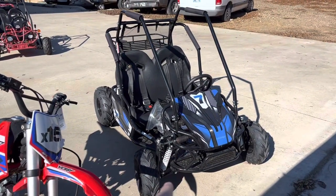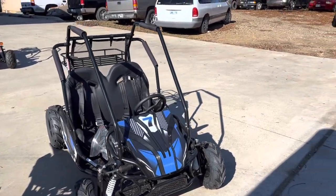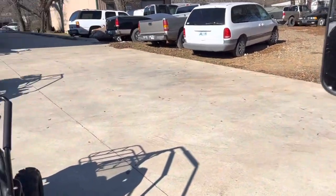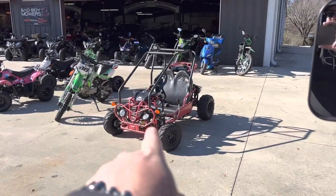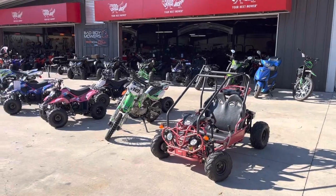This go-kart is $2,000. We hardly have any issues with that cart. It's old school. We have this cart here for $1,699. That's another 125 bike.